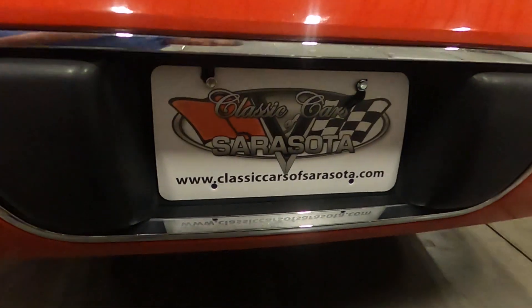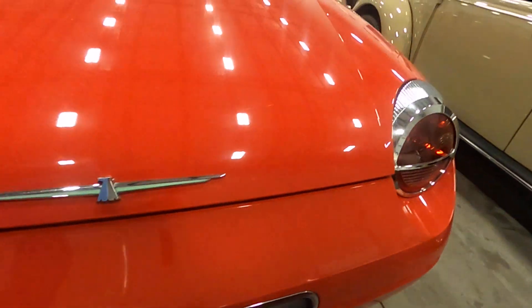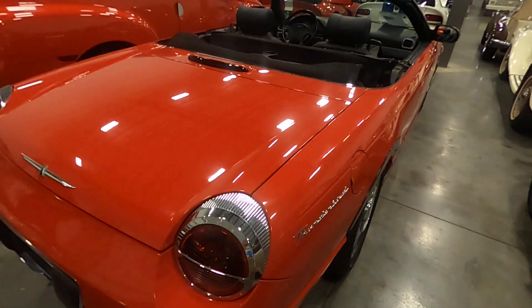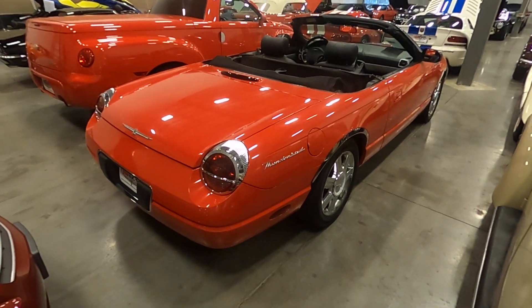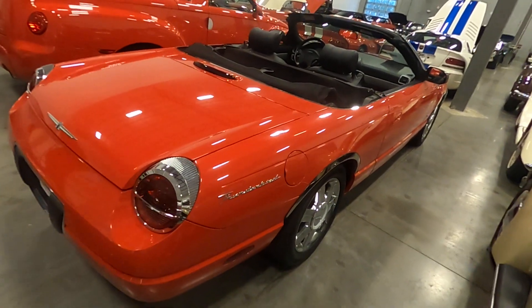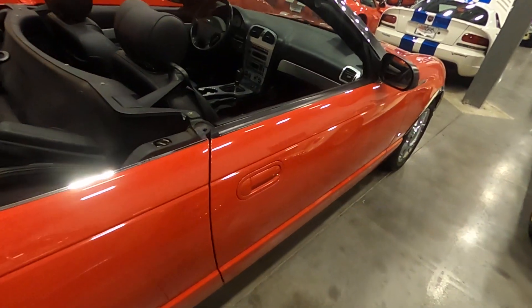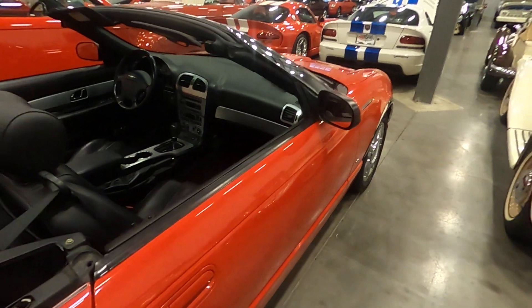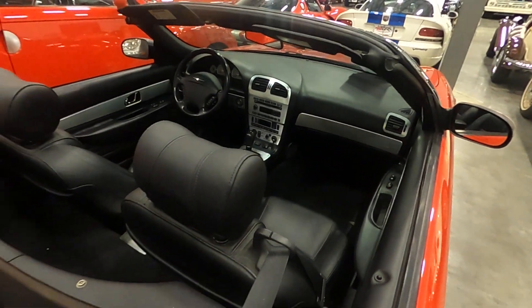Our website is ClassicCarsOfSarasota.com. For additional pictures of the vehicle — as the video may not show all the views you're looking for or might go too fast — please check our website, as we have 50 to 75 pictures of the vehicle. We also put it on the lift so you can see the underneath as well.